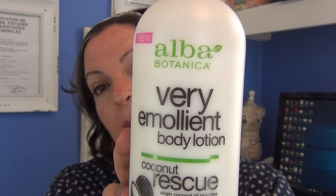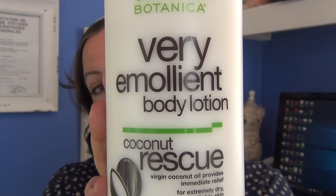This is a very emollient body lotion — I got the Coconut Rescue. It doesn't have a strong coconut scent, but it's actually a very nice body lotion. It smells like coconut and shea butter, but it's not overpowering or perfumey. Virgin coconut oil provides immediate relief for dry skin. I'm using it to help heal my extremely dry, irritable skin. It's 100% paraben-free, phthalate-free, no synthetic fragrance, and 100% vegetarian ingredients. I think this was $14 at Harman Cosmetics. It's not a bad product — I actually kind of like it.